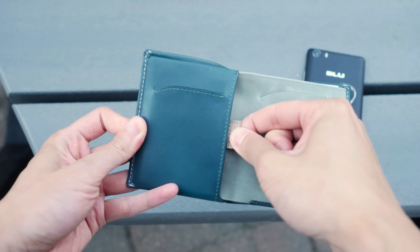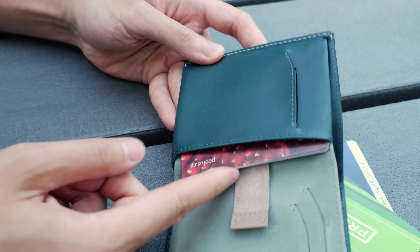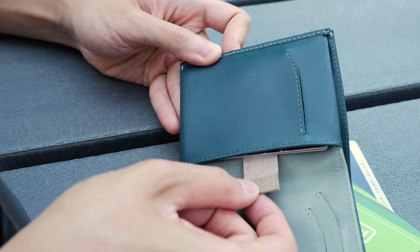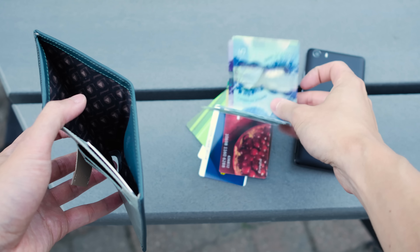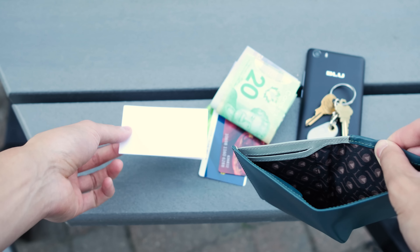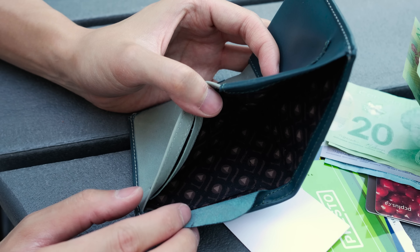An extra pouch for additional less-used cards that I may want to carry, a standard deep pocket for holding my cash with additional slots for holding business cards, and even a couple coins or other items you may want to hide away.